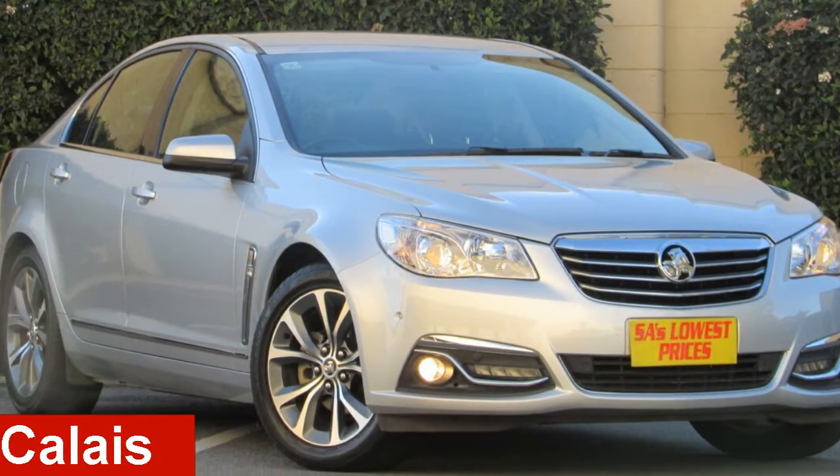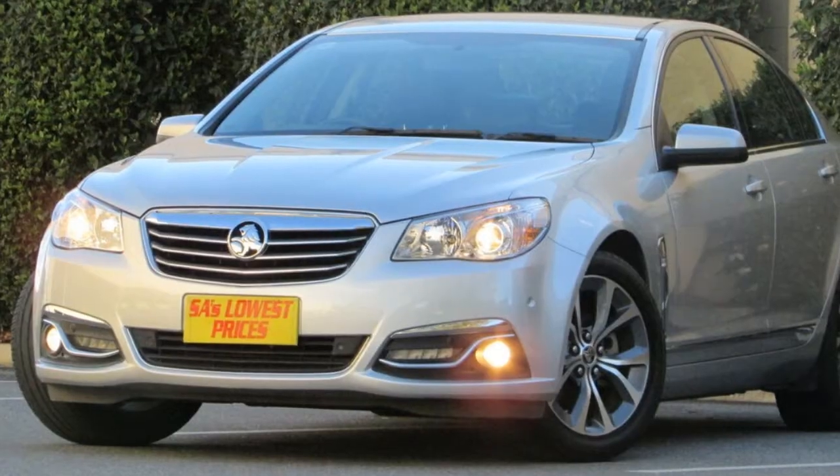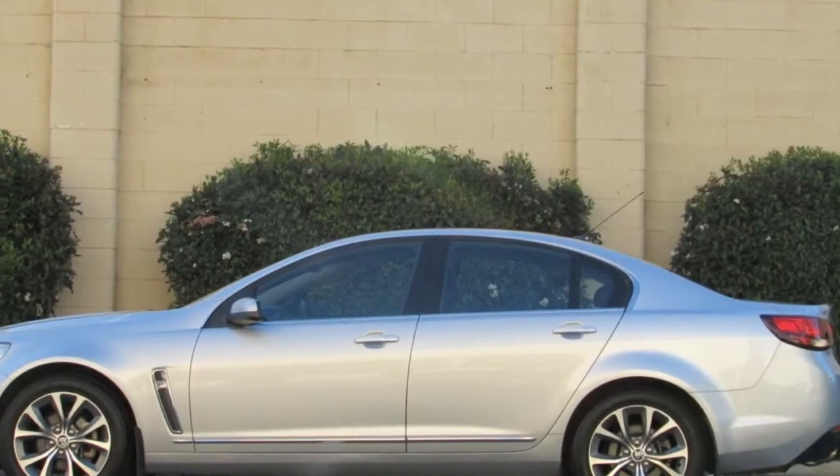Check out this 2014 Holden Calais. This Calais has a reliable 3.6-litre engine and a smooth shifting automatic transmission.